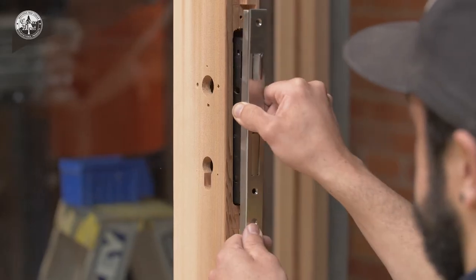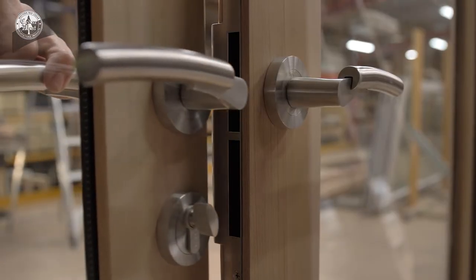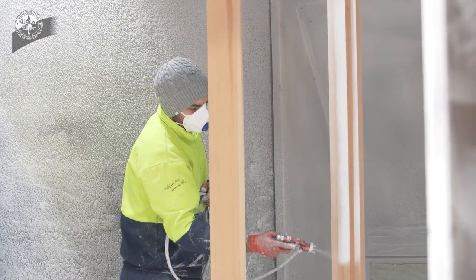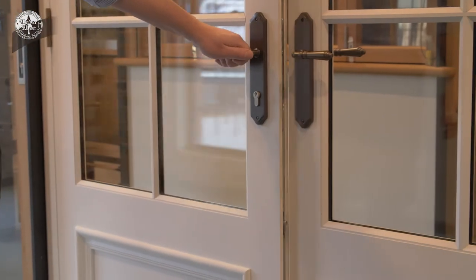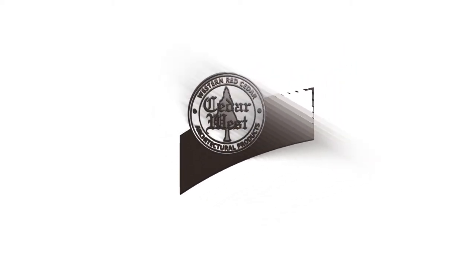The in-house pre-fitting service ensures a precision fit for all hardware and handles, streamlining the installation of your joinery. Factory priming of joinery is also available, saving you time and money on site. Cedar West provides a complete turnkey solution for your timber doors and windows. Contact us today to find out how we can make your first impression last.